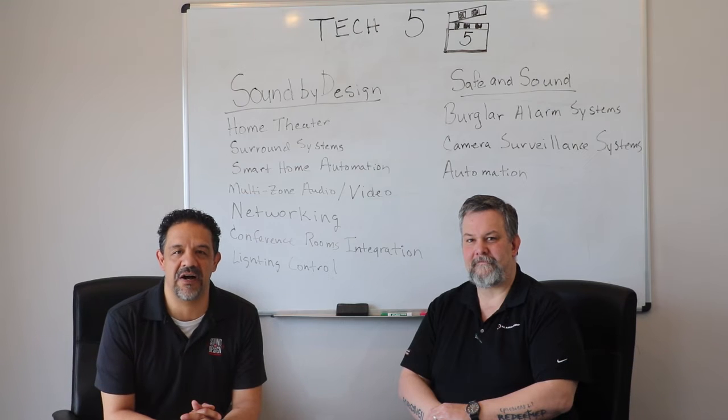Hello out there, my name is Pedro Lemus and this is Brady Christian. I own and operate Sound by Design and Safe and Sound, and Brady Christian is in charge of business development here. We're proud to announce the start of Tech 5.